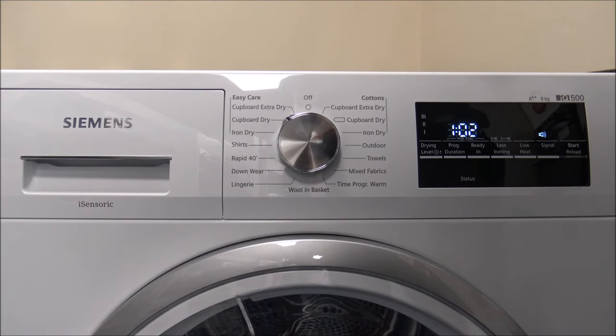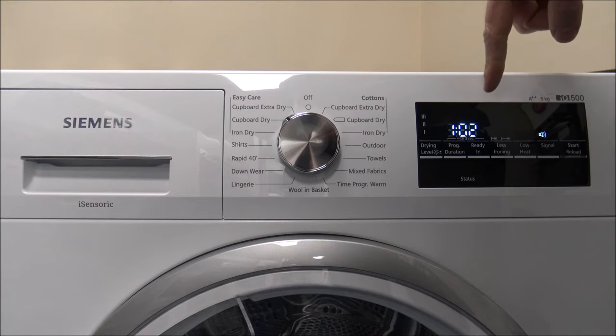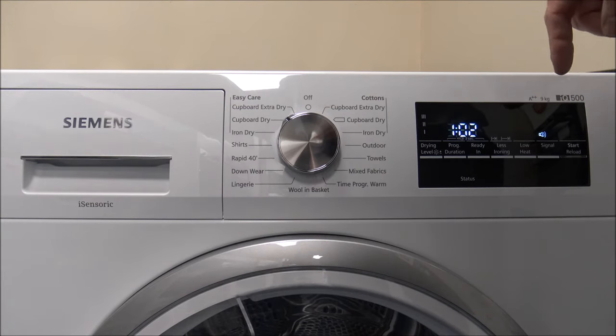Now I've covered most of the programs, let me run you through the display. The display on these Siemens machines is absolutely fantastic — a really nice clear white LED display that goes down really well with customers. The sister company Bosch uses a red LED display on their dryers and washing machines, but I do prefer the white on the Siemens.